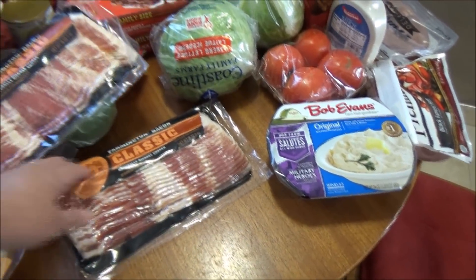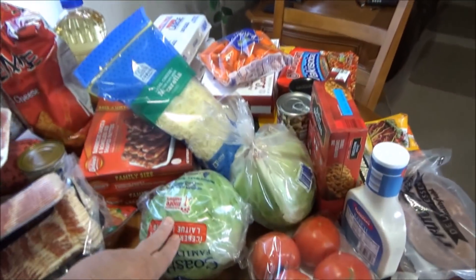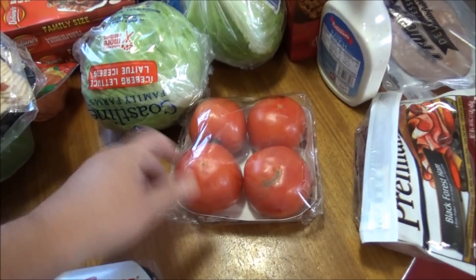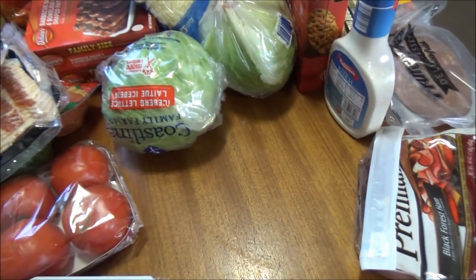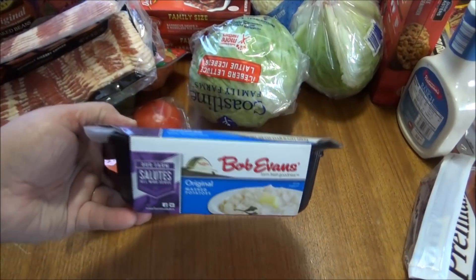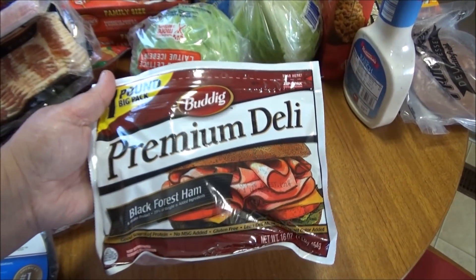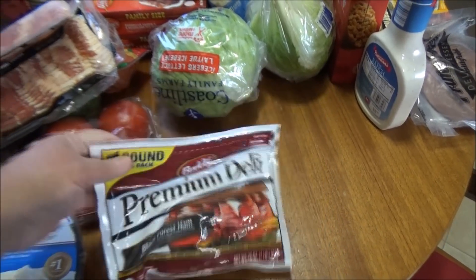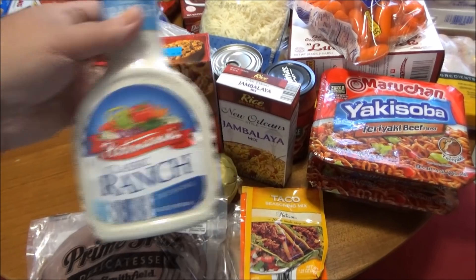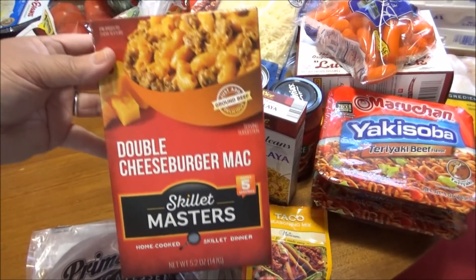I got two heads of lettuce and a four-pack of tomatoes. I picked up Bob Evans Original Potatoes, a premium deli Black Forest ham by Buddig, and a Portmann's Classic Ranch. I also got a Double Cheeseburger Mac Skillet Masters.